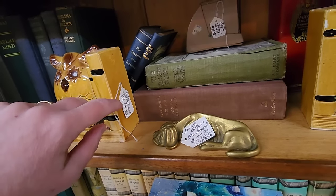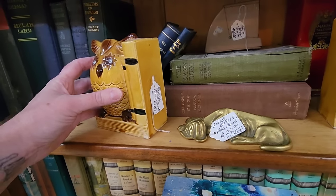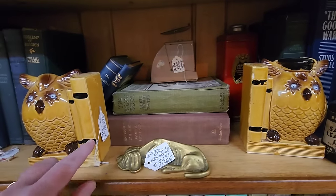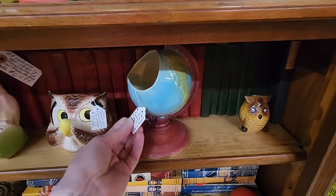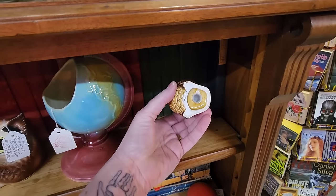And then the resin bookends — no, they're not resin. Ceramic. Googly eyes. They're $45. The globe is neat, I like the globe. That's $80. And salt and pepper shakers.